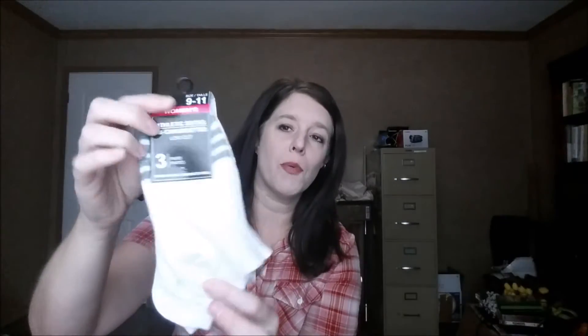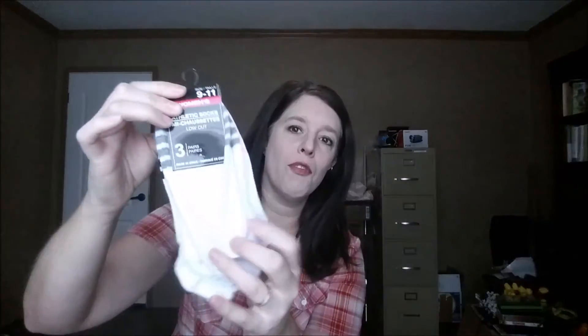The next thing that I got was a pack of socks — just a three pack. I thought they were kind of cute. They're the low-cut socks like I like to wear, and you can't beat three pairs for a dollar. I probably should have bought two packs because all my socks are getting stretched out or have holes in them, but I figured I'd try these first, and if I like them I'll go back and get another pack.